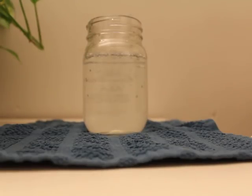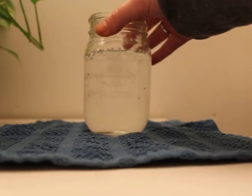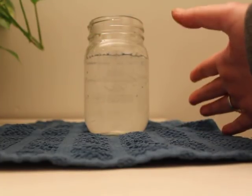Hi everybody, here is a two-second demo of what's really happening with your thyroid and your body. This clear glass water in a mason jar is representative of a regular bloodstream — nice and clear and healthy.